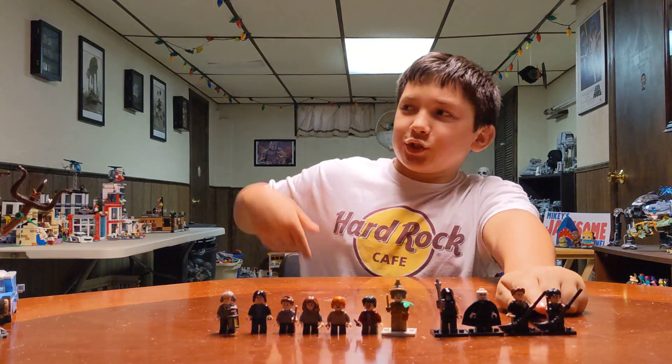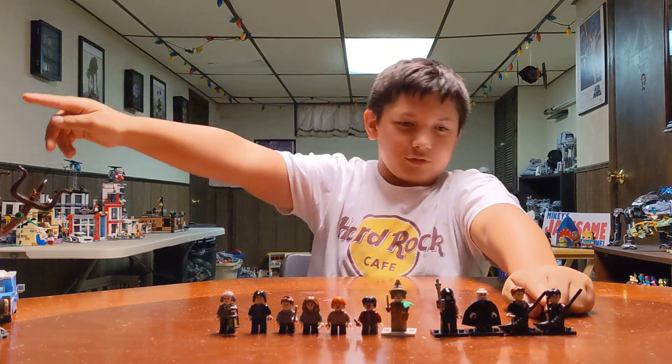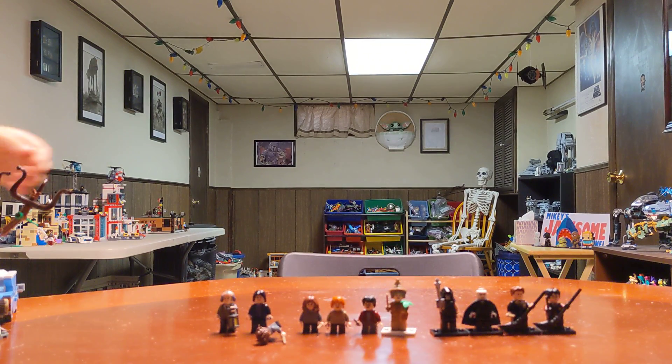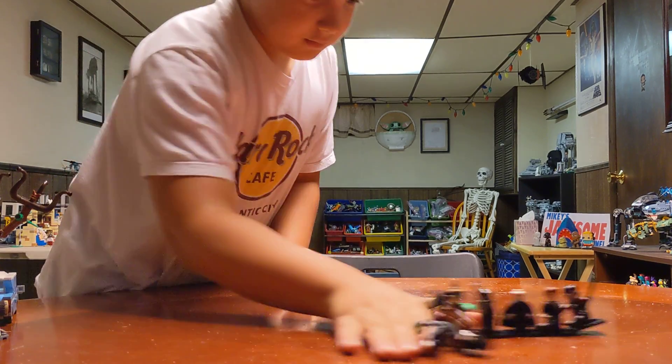The Harry Potter one, I just ripped off the dark red arms from my other Harry Potter and put black arms on it. Okay, so now what does the set actually have in it?